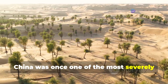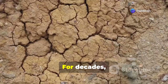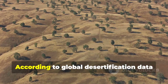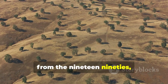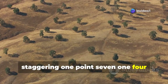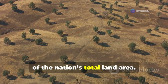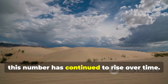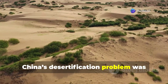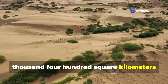China was once one of the most severely affected countries in the world when it came to desertification. For decades, the country has been grappling with worsening land degradation. According to global desertification data from the 1990s, China's desertified land area reached a staggering 1.714 million square kilometers, nearly one-fifth of the nation's total land area. Unfortunately, this number continued to rise, advancing at an alarming rate of 10,400 square kilometers per year by the early 21st century.